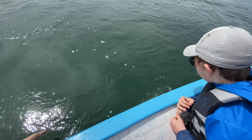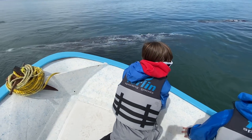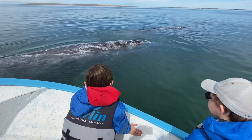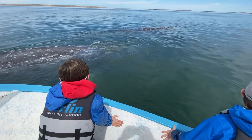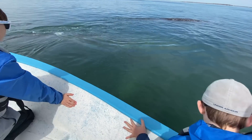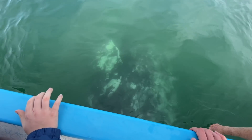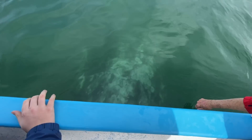Four whales approached our boat and stayed with us for over 30 minutes. In that time we were able to connect with the whales as they continued to surface near the boat. Even though at any point any one of these whales could have flipped our boat, they didn't, because these are gentle giants and they were very careful not to rock the boat too much as they grazed the bottom of the boat.